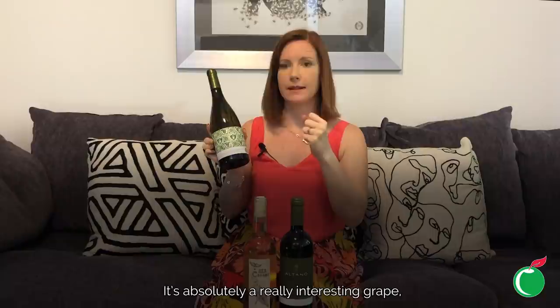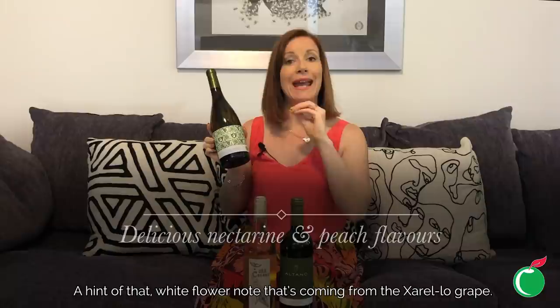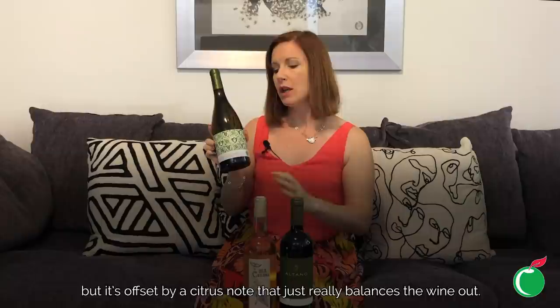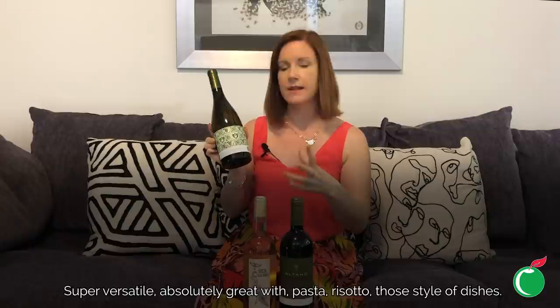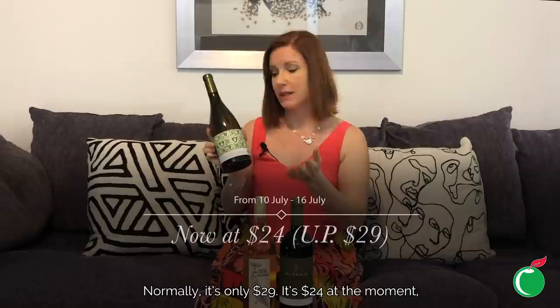Jurello is a really interesting grape that works beautifully with Chardonnay. This creates a really full-flavoured white wine with delicious nectarine and peach characters, a hint of white flower notes from the Jurello grape, and a delicious creamy mouthfeel offset by a citrus note that really balances the wine out. Super versatile — great with pasta and risotto-style dishes, but also really great with spice as the fruitiness offsets chilli heat, and it pairs well with full-flavoured chicken dishes too.